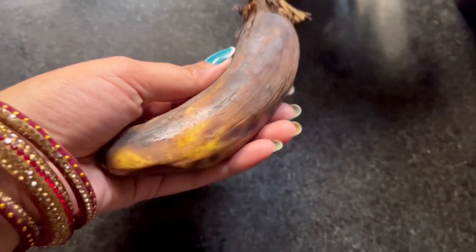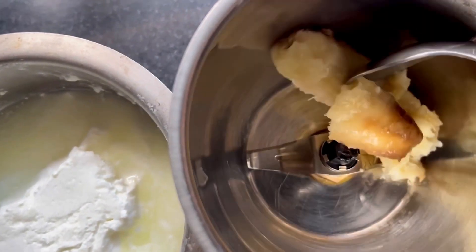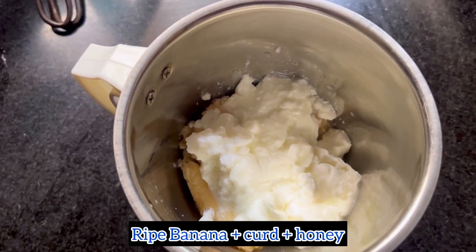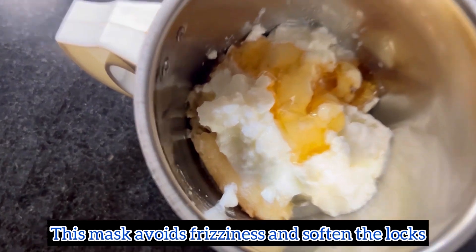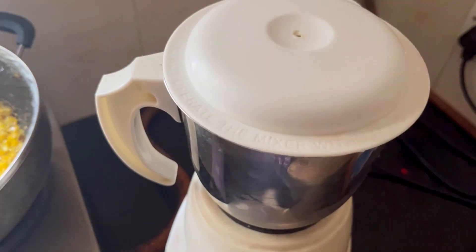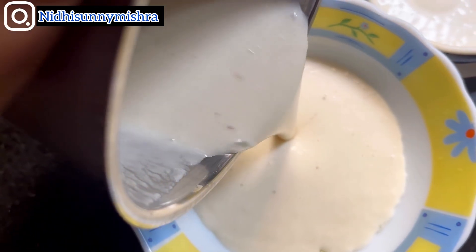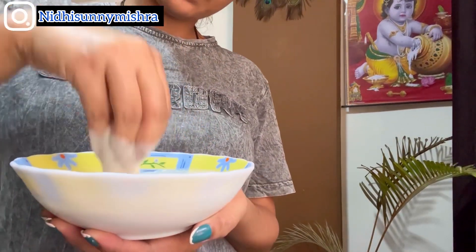The third step is nourishing your hair, and for that I am going to use a DIY hair mask. This is very simple to make — we need a banana. Mash one or two bananas, add curd, and simply add honey. Blend this mixture in the mixer so there are no particles, which means no residue after washing. Leave the mixture in a bowl for 10 to 15 minutes so it solidifies — do not add water to it.